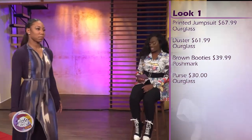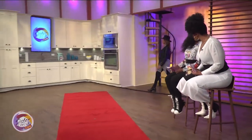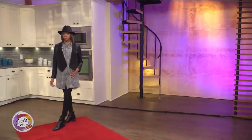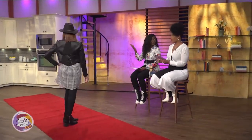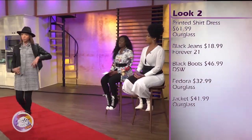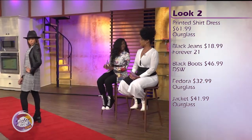Next we have this look — she is totally fall. Remember I was telling you about the plaid? Plaid is really in for fall. She has the knot at the top, she has that fedora hat, and the fedora is really big for fall. And then that jacket — the detail in the back of the jacket is amazing. She has the booties on and the colors are everything.